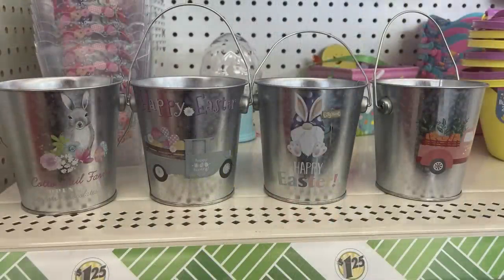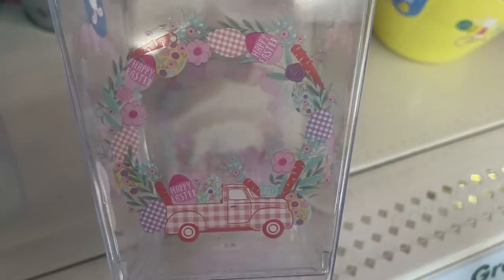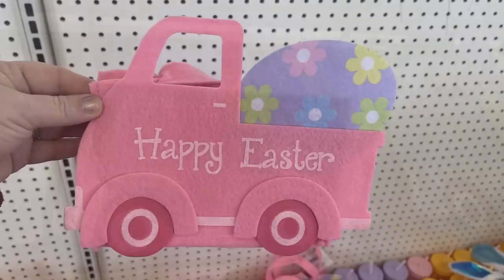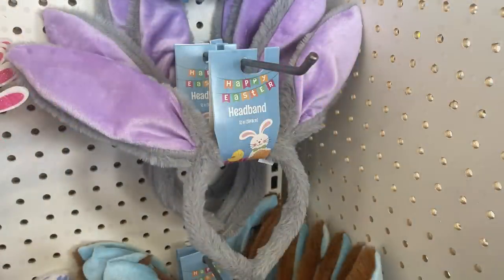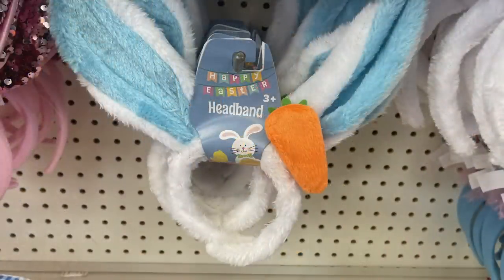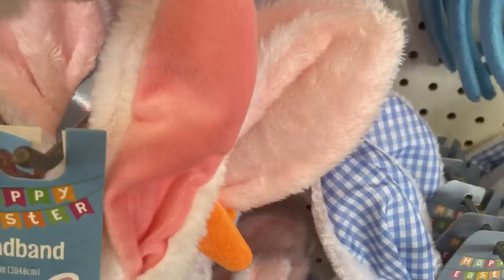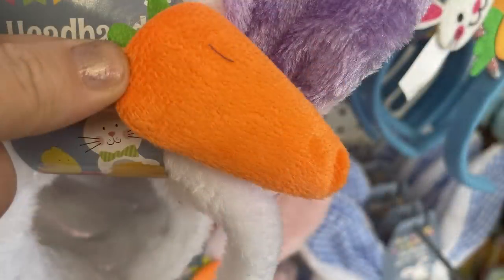They have clear plastic bowls — you get two of them — in Happy Easter, a wreath with a truck, and Easter eggs. I think the Easter egg one is my favorite; the colors are really catching. Then they have felt baskets that say Happy Easter and look like a truck, in pink or blue. Lots of bunny ears: headband bunny ears in gray and purple, brown with blue, white with blue ears and a carrot at the top, purple and white with carrots, pink and white. There are two different pink and white ears — one has the carrot and one does not. The carrot is stuffed a little bit, not completely flat.